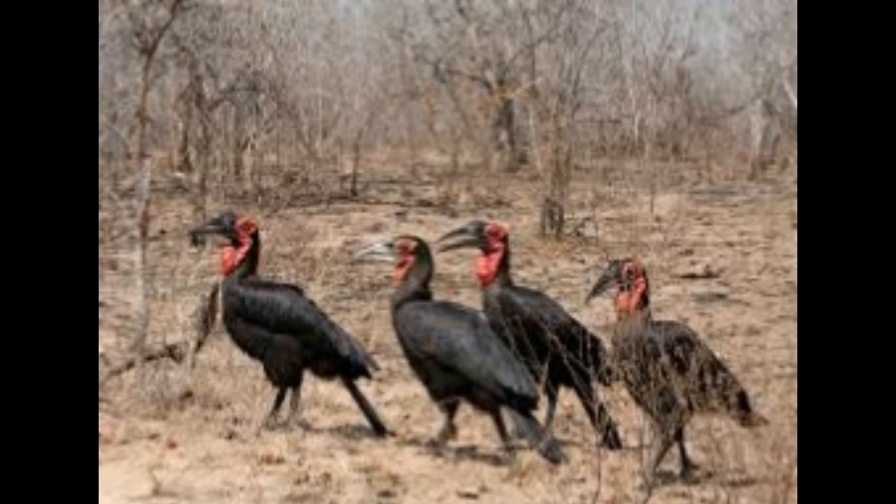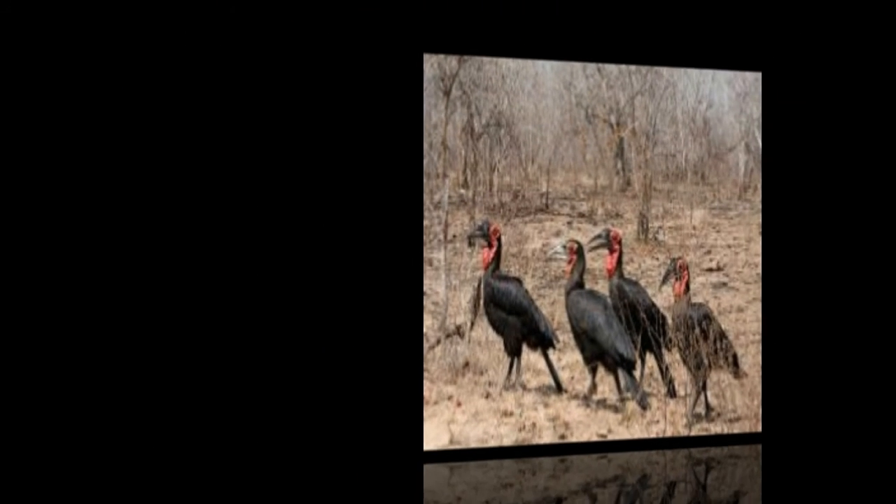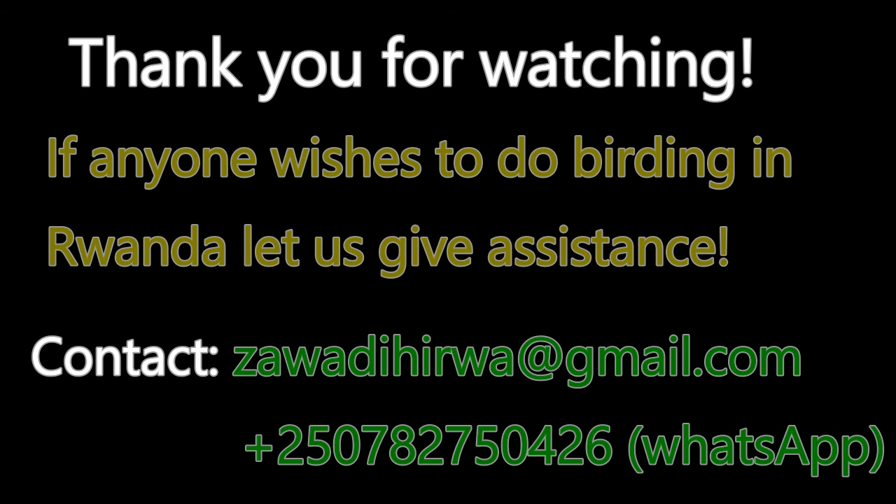Persecution and hunting of Southern Ground Hornbills by humans have continued to be a complex issue. According to IUCN, these birds are classified as a vulnerable species.